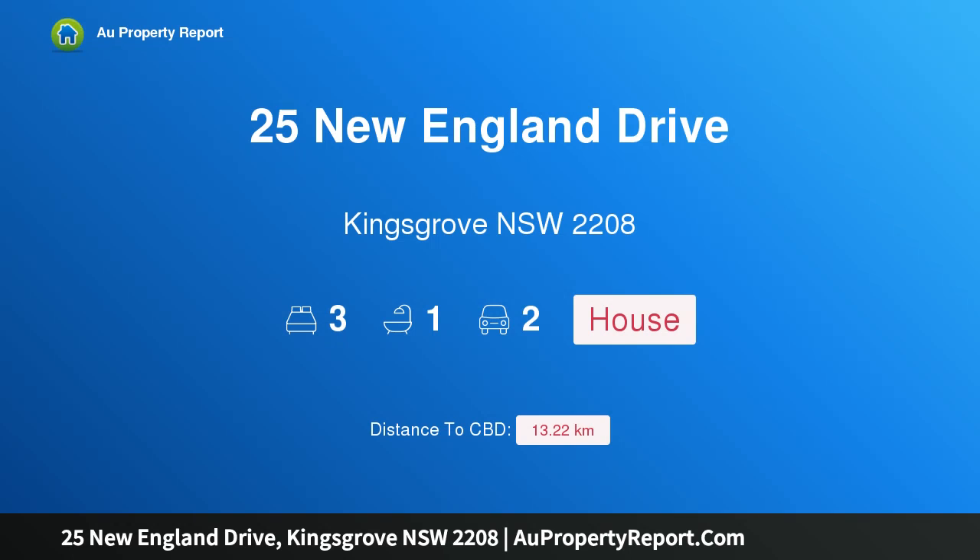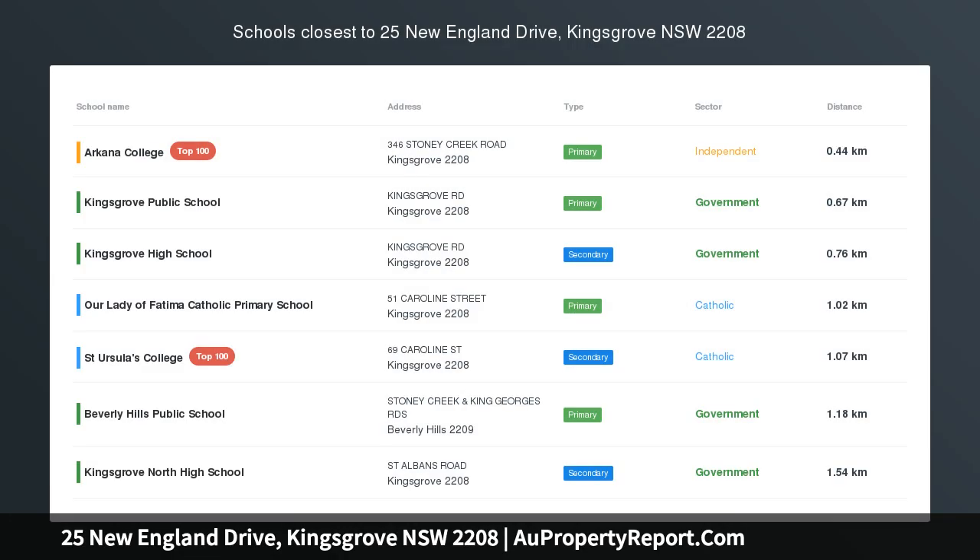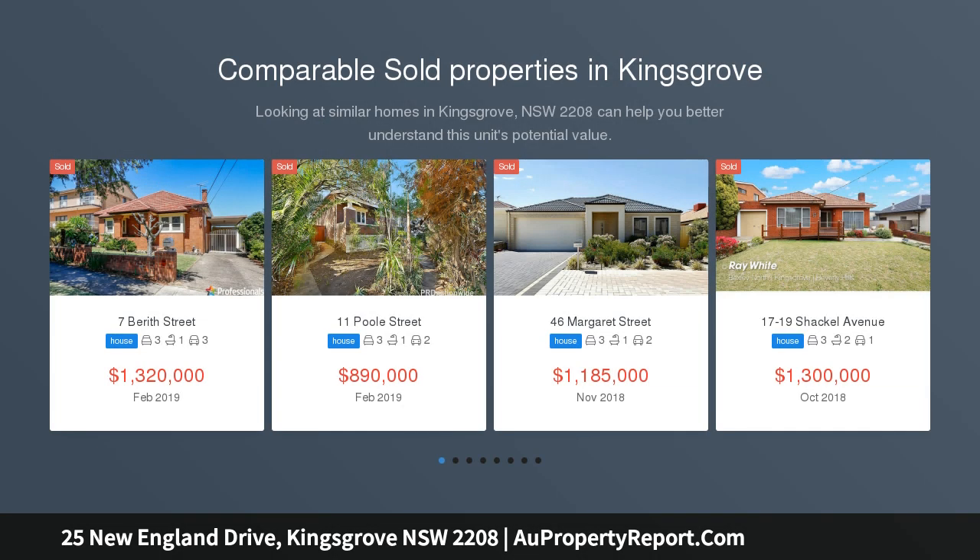Hi, I am glad to introduce property 25 New England Drive, King's Grove, New South Wales, 2208. Quiet street, great land and full brick.